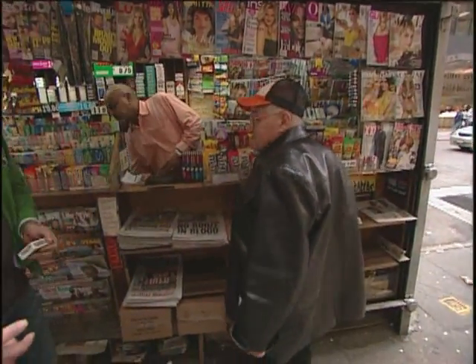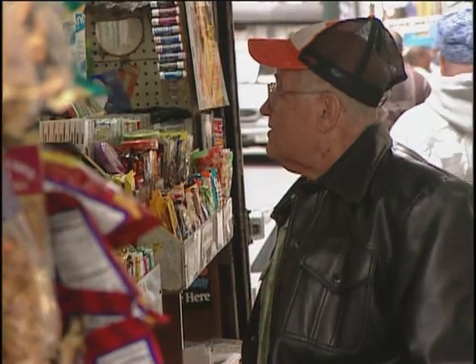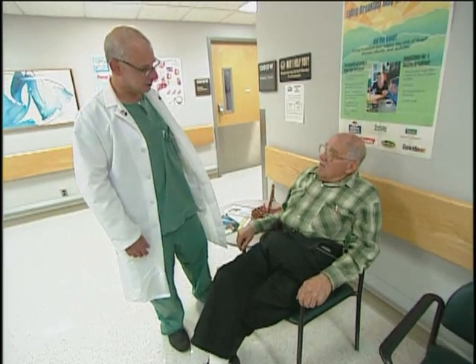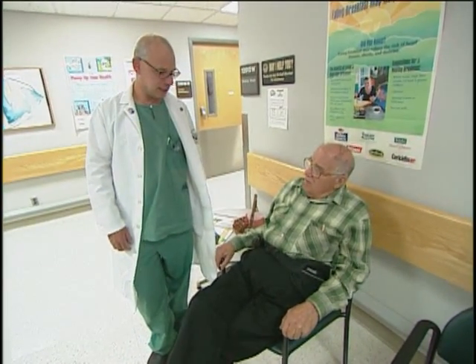Just ask Vito, now retired from his job running a newsstand. He's been back for angioplasty twice since his first early experience. "At that time, after they finished the procedure, you were in the hospital seven days. And then the next time, it was only three days. And the last time, they threw me out after two days. Not that I minded that they threw me out after two days."